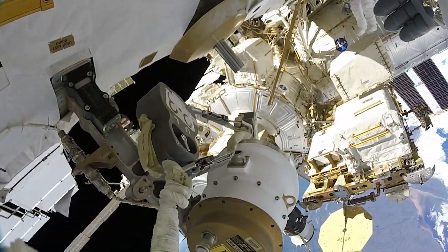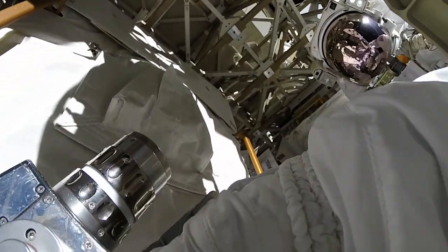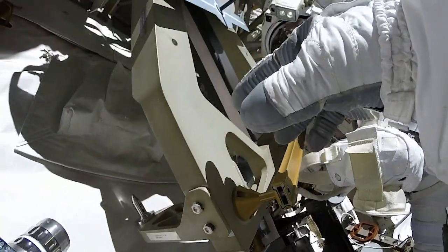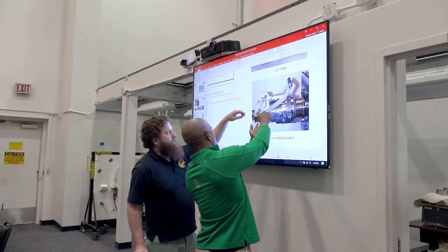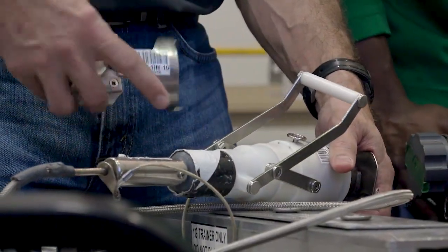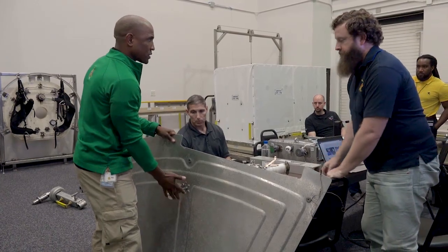Space is an extreme environment that presents many hazards. If we're going to go outside the safety of the ISS, we have to be prepared. That's why EVAs are designed with safety as the utmost priority. We astronauts spend a lot of time in the classroom, just like you are now, learning about the hardware we'll be using and the specific parts of the space station we'll be working on.